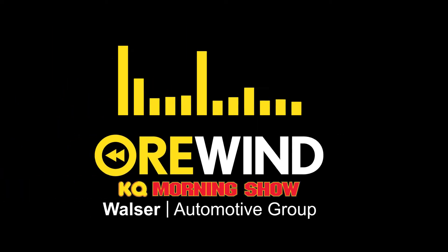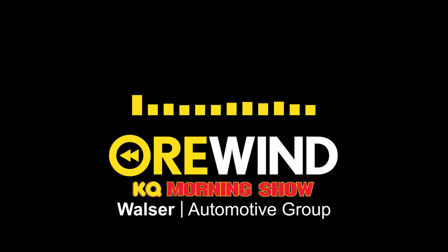This is Tom, and here's another KQ Morning Show Rewind from Walser Automotive Group, walser.com. The car Aaron Hernandez allegedly used during a 2012 drive-by shooting in which he allegedly killed two people is now up for sale on eBay.